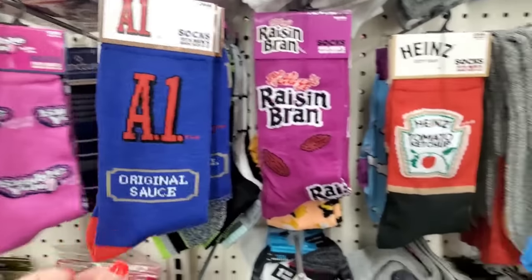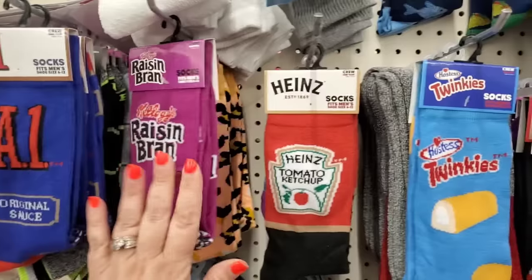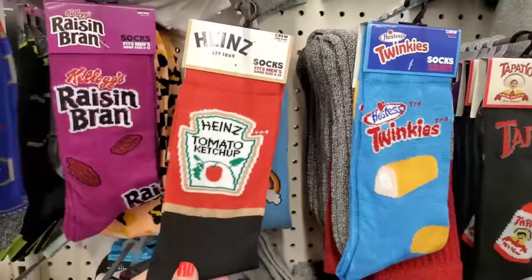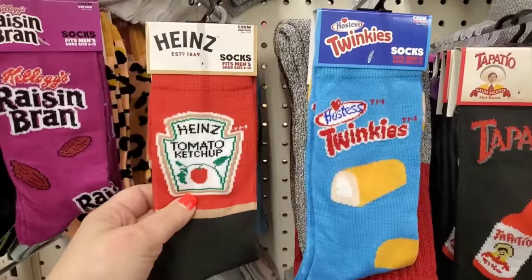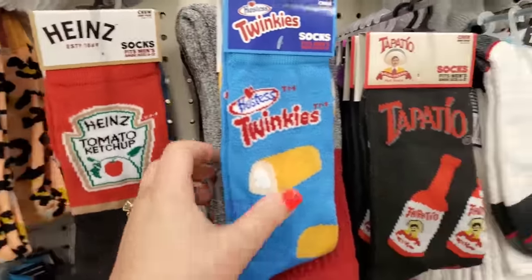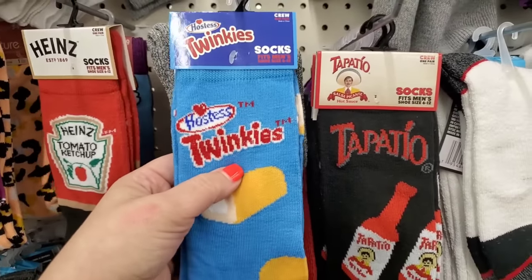We have A1 original sauce — these could be your steak night socks. Then we have Kellogg's Raisin Bran for when you need a little bran. Heinz tomato ketchup socks are cool for those people who only want Heinz — like in that commercial.